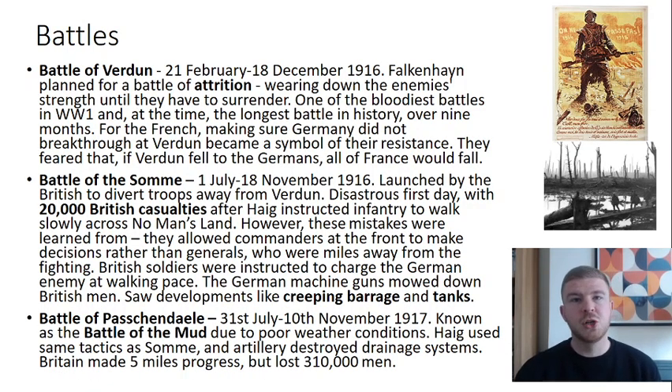There are three major battles of the First World War on the Western Front that you need to know about, plus one from the Eastern Front to be aware of. The Battle of Verdun ran from the 21st of February until the 18th of December 1916, and was mainly fought between the Germans and the French.